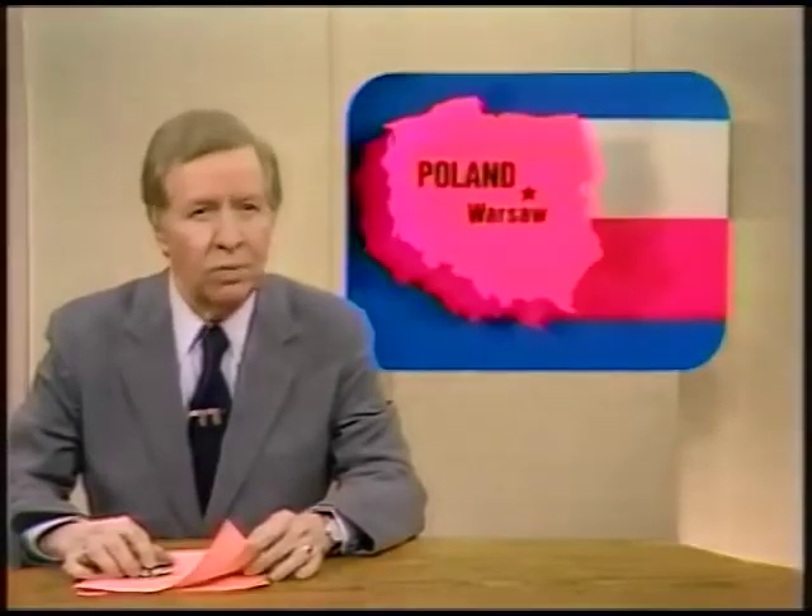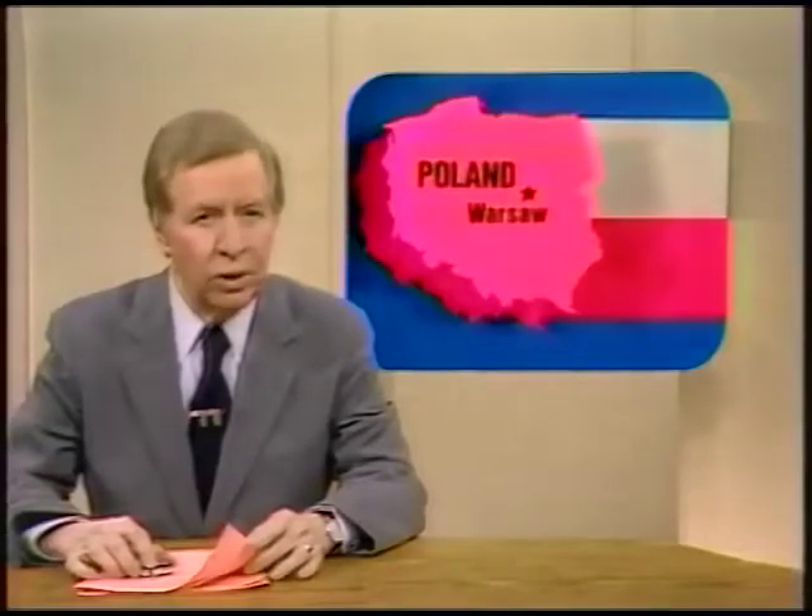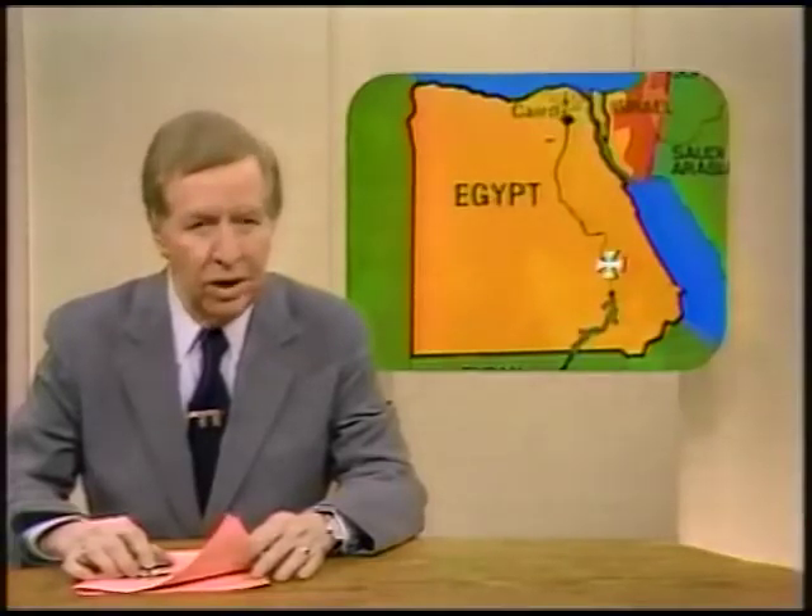Poland says it will impose strict new rationing May 1st to cover almost all basic foods, including butter, flour, and rice. The government says the labor union Solidarity approved the plan. An Egyptian tour bus has run aground and partly sunk in the Nile River, leaving 13 people missing, at least two of them Americans. The accident happened in a rain and dust storm about 500 miles south of Cairo.